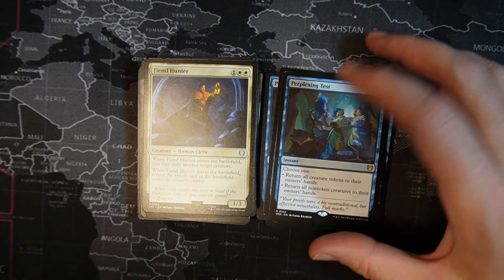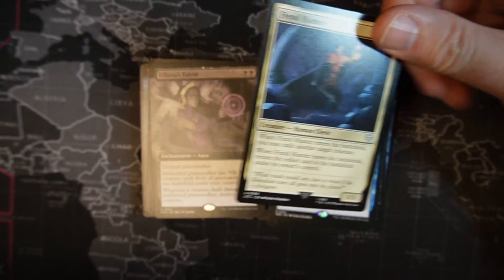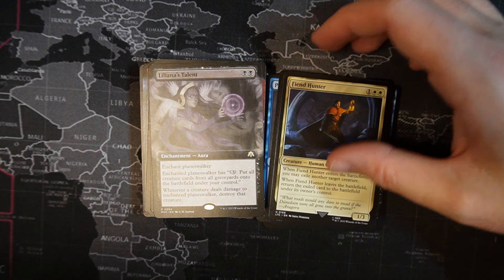My Merfolk deck wants Perplexing Test. Fiend Hunter — two white, one colorless creature, human, 1/3. When Fiend Hunter enters the battlefield, you may exile another target creature. When Fiend Hunter leaves the battlefield, return that exiled creature card to the battlefield under its owner's control. Yes — ETB effect in the house.